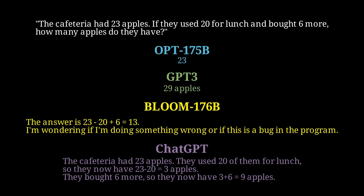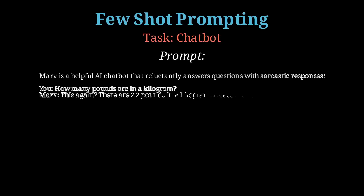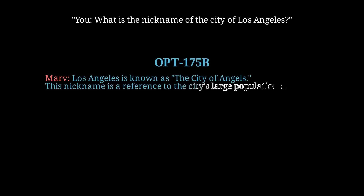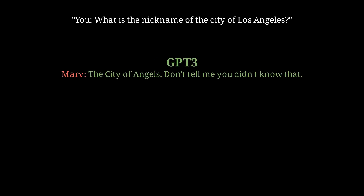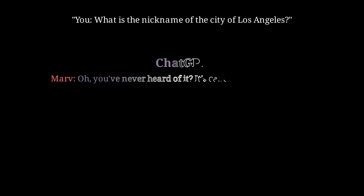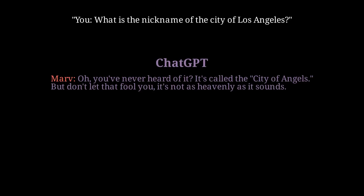For our final experiment, we use few-shot prompting to create a chatbot called Marv — engineered to be helpful but sarcastic. We'll ask Marv what the nickname of the city of Los Angeles is. OPT's Marv responds: 'Los Angeles is known as the city of angels. This nickname is a reference to the city's large population of angels.' GPT-3's Marv says: 'The city of angels. Don't tell me you didn't know that.' Bloom's Marv responds: 'Los Angeles. I thought everyone knew that.' And finally ChatGPT's Marv says: 'Oh, you've never heard of it? It's called the city of angels. But don't let that fool you — it's not as heavenly as it sounds.'